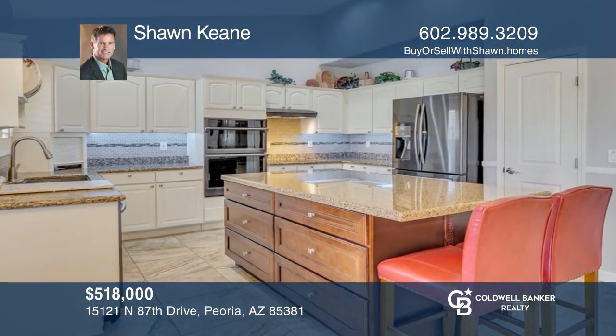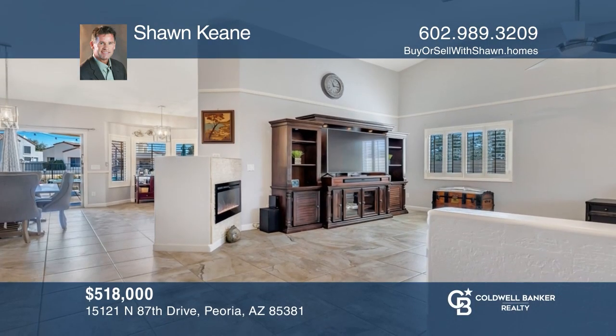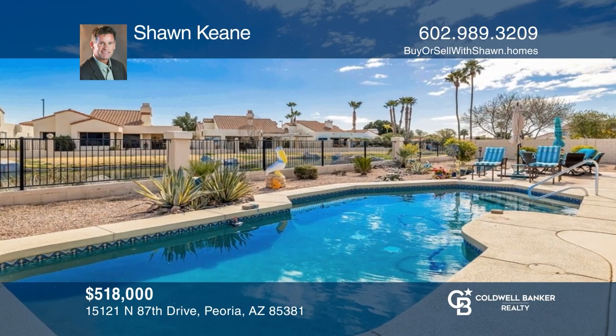Come see this inviting home with a remodeled kitchen, popular floor plan, fireplace, covered patio, and a sparkling pool. Schedule a showing with Sean Keen today.